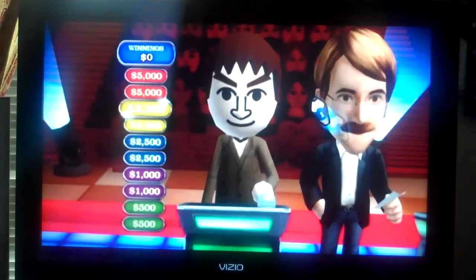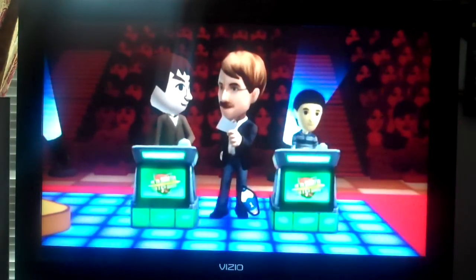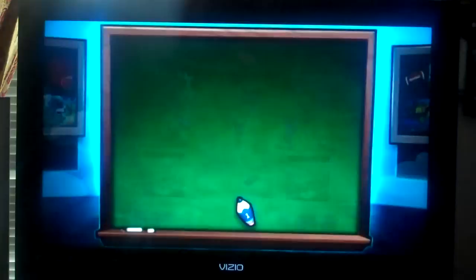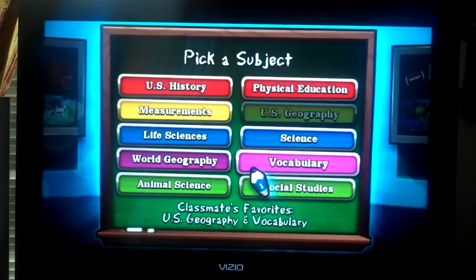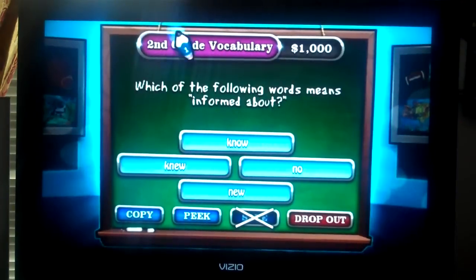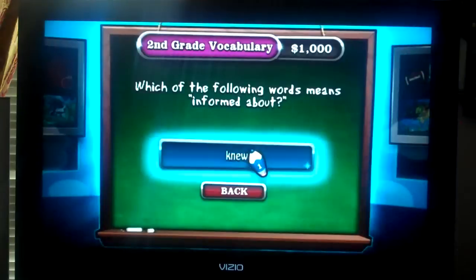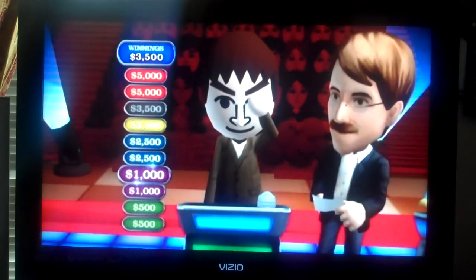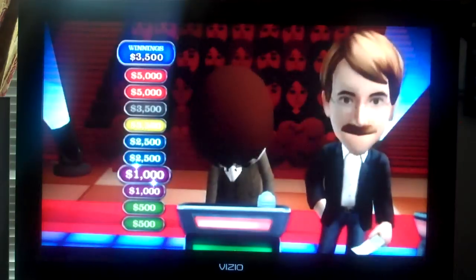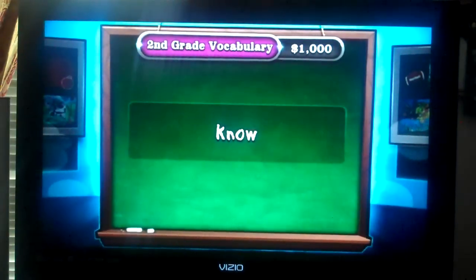What is that save? Second grade vocabulary. Looks like you'll be sticking around after all. Which subject do you want? Second grade vocabulary. Does the word 'registered' mean informed about? I'm going to go with no on this one. If you're happy with that answer, go ahead and lock it in. Lock it in. This ain't the first time your instincts have led you astray, is it? Okay, let's see the correct answer.